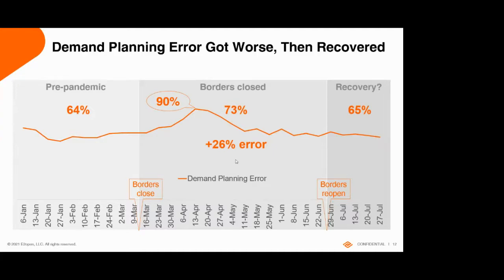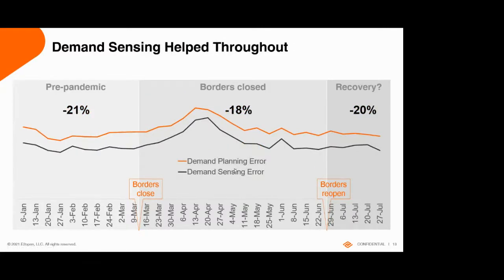How could demand sensing help in all this? Demand sensing was doing a pretty good job pre-pandemic. It did take a hit on accuracy during the lockdowns when borders were closed, but as it started learning about new patterns it improved back to where it had been before. It's not that it had seen pandemics historically — it's just looking at how customers behave, tweaking its models as it understands changes in order frequency and order size.